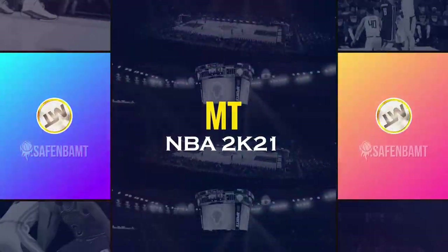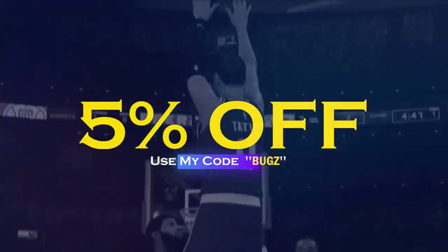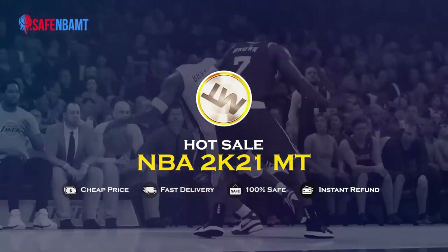What's good guys? If you want cheap, fast, reliable MT, make sure to hit up my sponsor SafeNBAMT.com. Use code BUGS for 5% off at checkout and stop getting scammed by NBA 2K's pack odds. Hit them up right now.